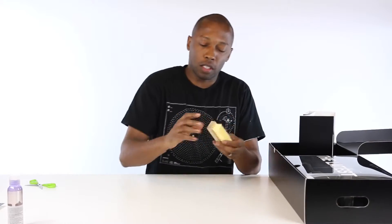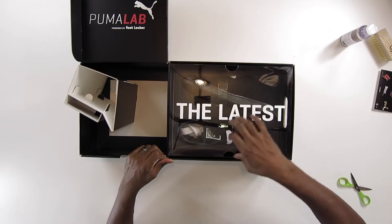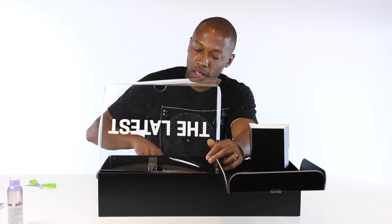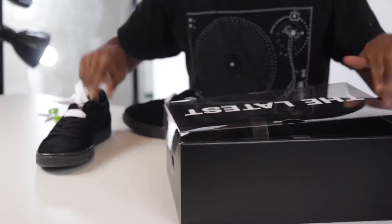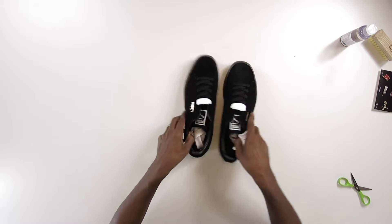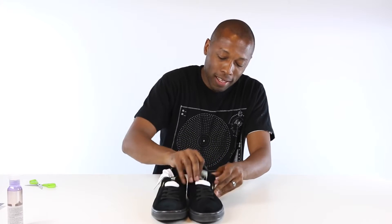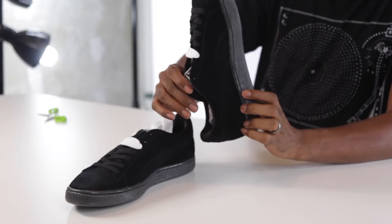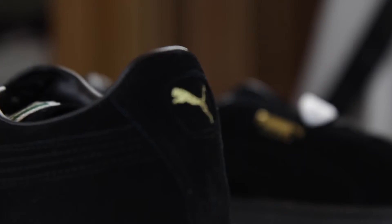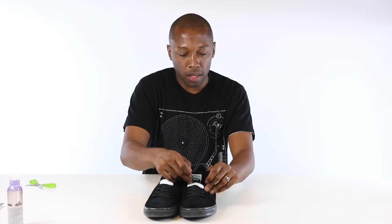There's obviously the Jason Markk brush for when you're cleaning your kicks. And here are the latest — fans of Puma will instantly recognize these. This is the Puma Suede. These are blacked out all the way with a kind of smoky gray outsole, and gold stitching right here on the branding — the Puma logo.